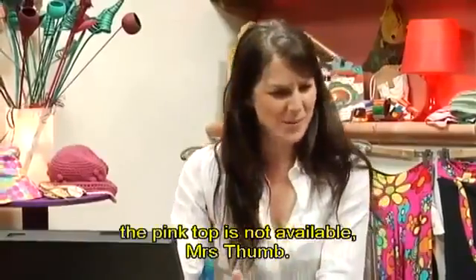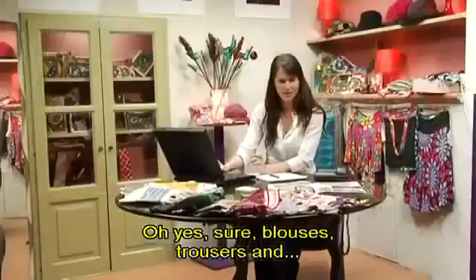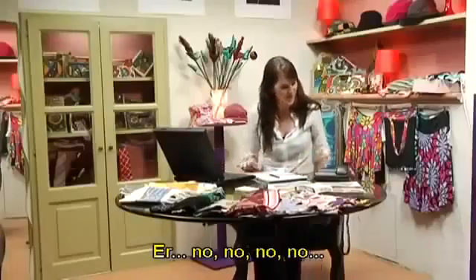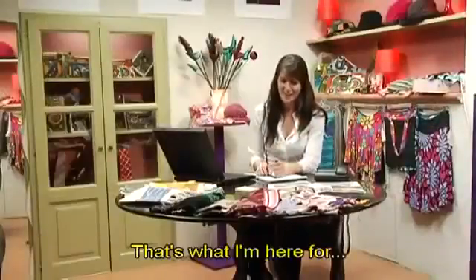No. The pink top is not available, Mrs. Thumb. Oh, yes. Sure. Blouses, trousers, and red skirt. Oh, my husband is going to love it. No, no, no. You are very helpful. Thank you so much. Good morning. That's what I'm here for.